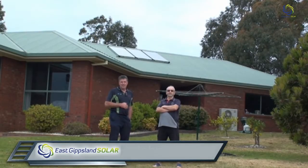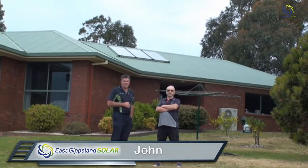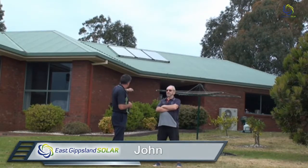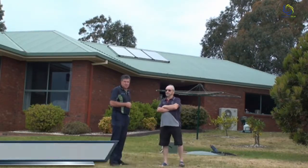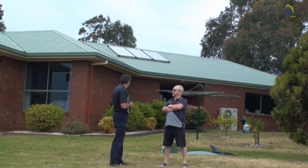G'day, it's John here from East Gippsland Solar in Bansdale. We're at John Ford's place here in Newlands Arm, and we're just looking at his solar gas-boosted hot water system, which John's had in now for over three years.